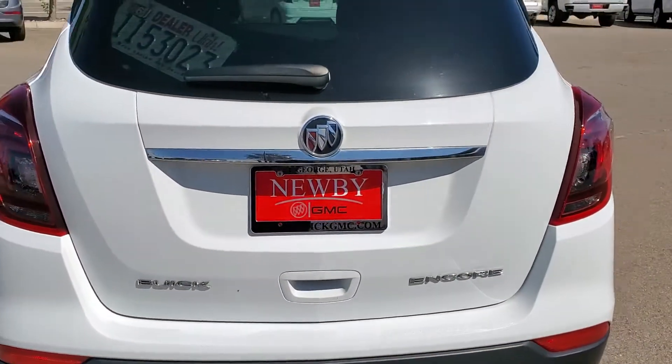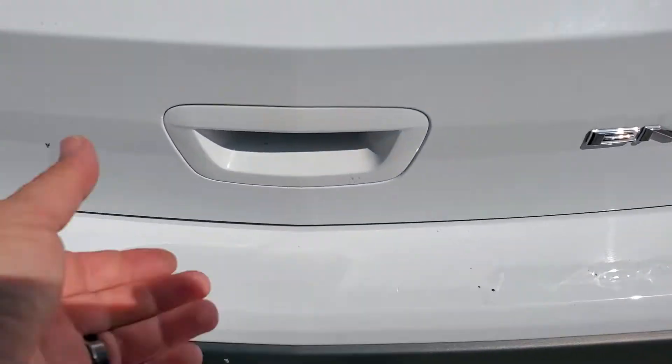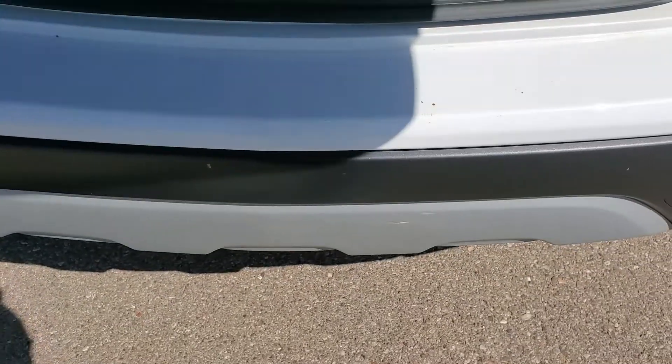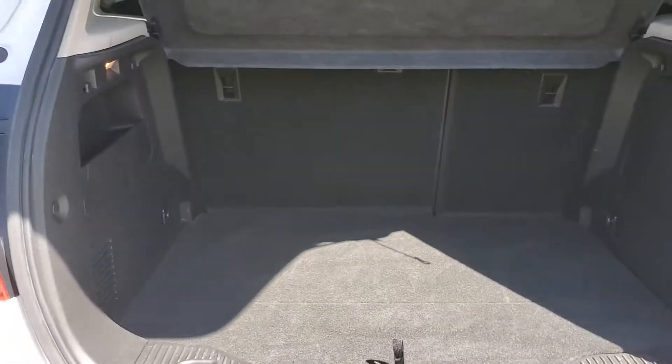Clean back. There are some small superficial scratches, but nice and clean back here.